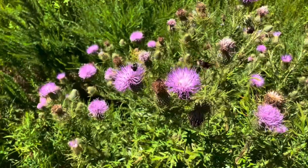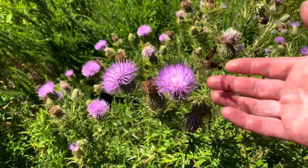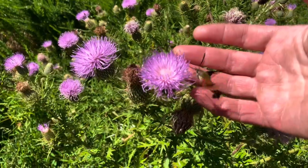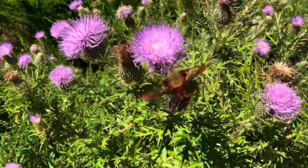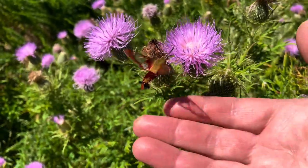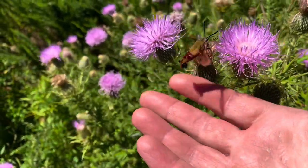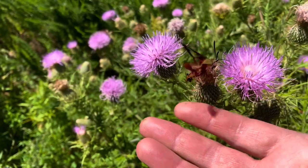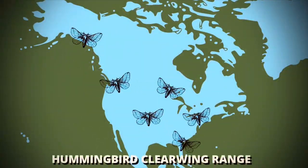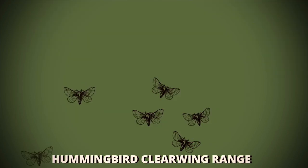These guys are surprisingly approachable — if your movements are slow and careful you can place your hand right under them without them fleeing. They've got a terrific sense of smell and great eyesight, but they don't have any ears and they can't hear a thing. The hummingbird clearwing can be found from southern Alaska through British Columbia, throughout southern Canada, and east of the Rockies in the United States all the way down to Florida.